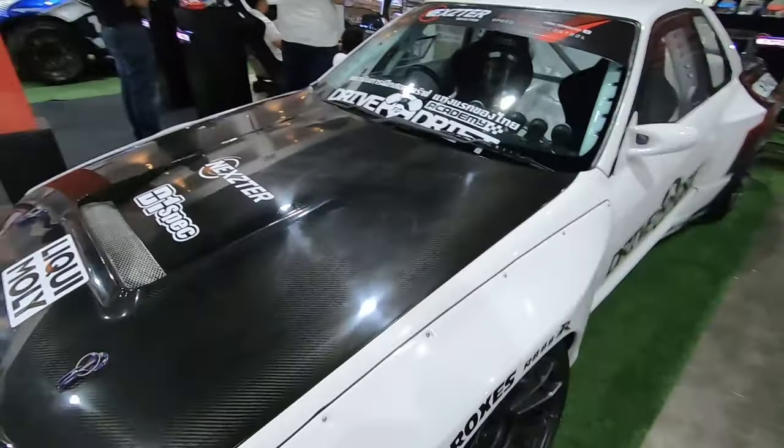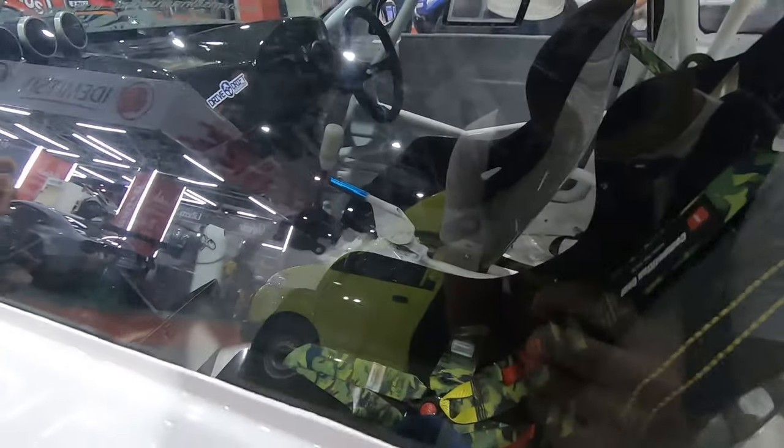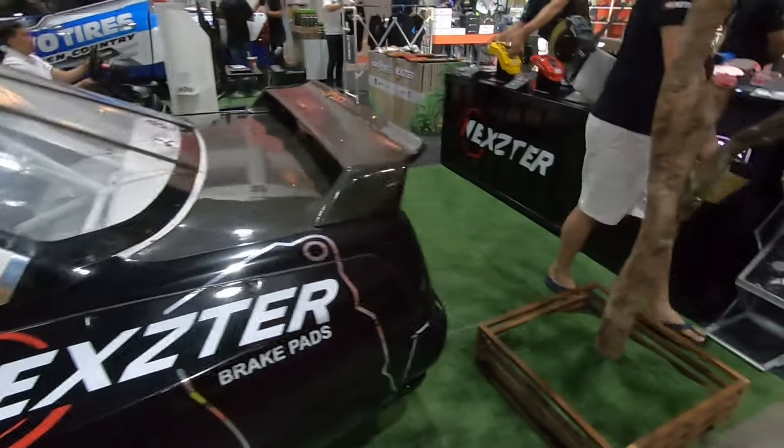The R32 has Vertex seats, a carbon fiber bonnet with a nice camo wrap, and a race harness. Holy shit, look at the carbon fiber dash! Looking good guys, it's a good start.